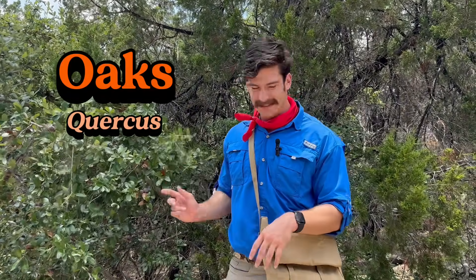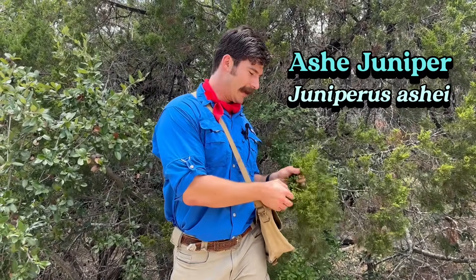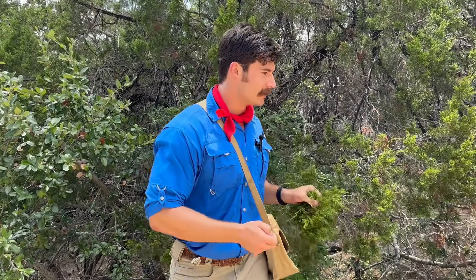The Hill Country here has two real main trees that are really prominent. We have oaks of the genus Quercus, and then my favorite, the junipers. This is ash juniper, Juniperus ashei. These are found most prominently with its highest population here in the southeastern section of the Hill Country. So let's go take a look.